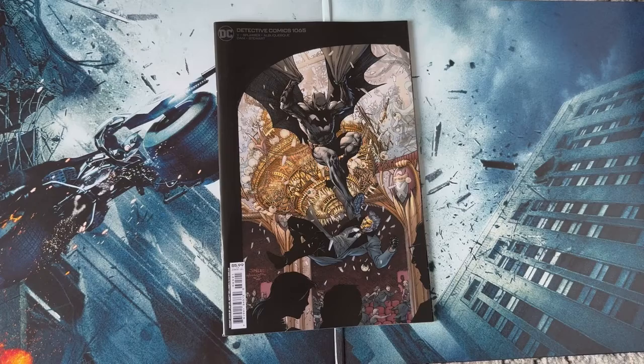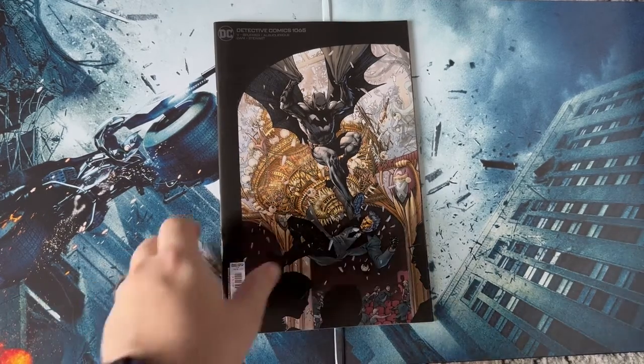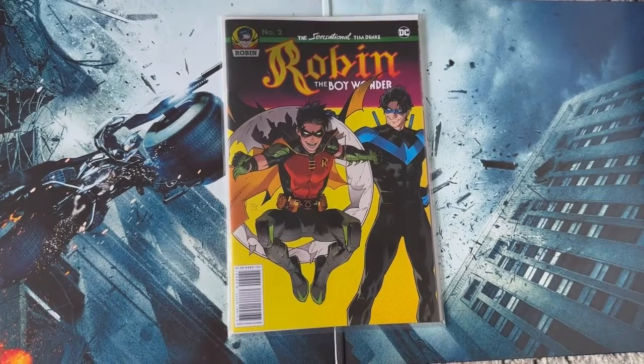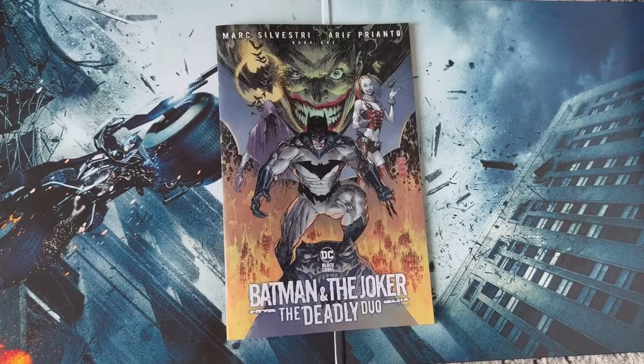Detective Comics 1065 — I've been loving Ramsey Ram V's run on Detective Comics, it's been a really great read. Detective Comics 38, which is the first appearance of Robin — this is a reprint edition and I absolutely wanted to grab this. The sensational Tim Drake Robin the Boy Wonder number two with this awesome homage cover to Detective Comics number 38.